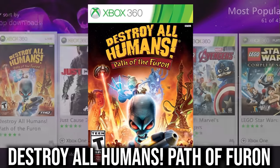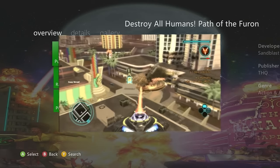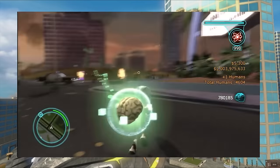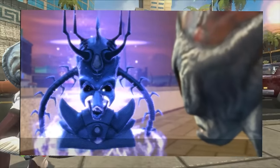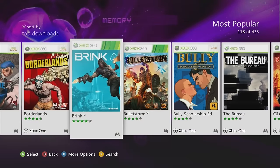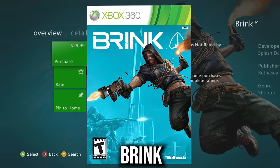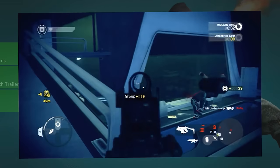Destroy All Humans: Path of Furon is likely the only Destroy All Humans game not on Xbox One and future generations. Another classic from a classic franchise worth considering. Next is Brink — an OG Xbox 360 game with story mode, multiplayer, and co-op; get it while you can.